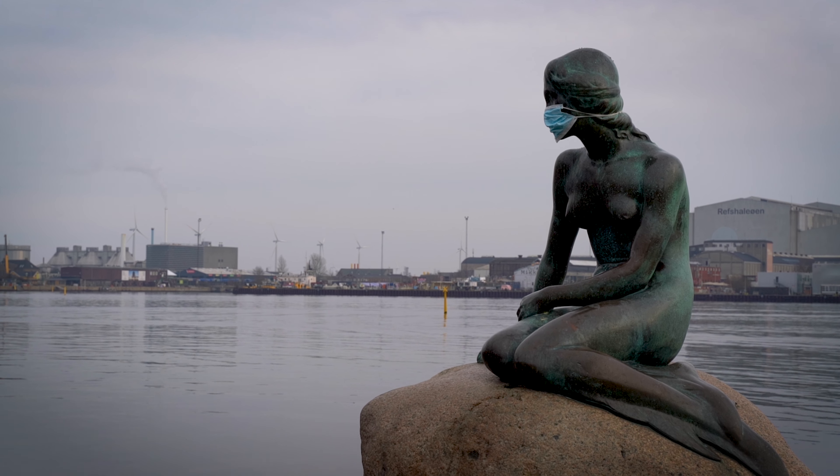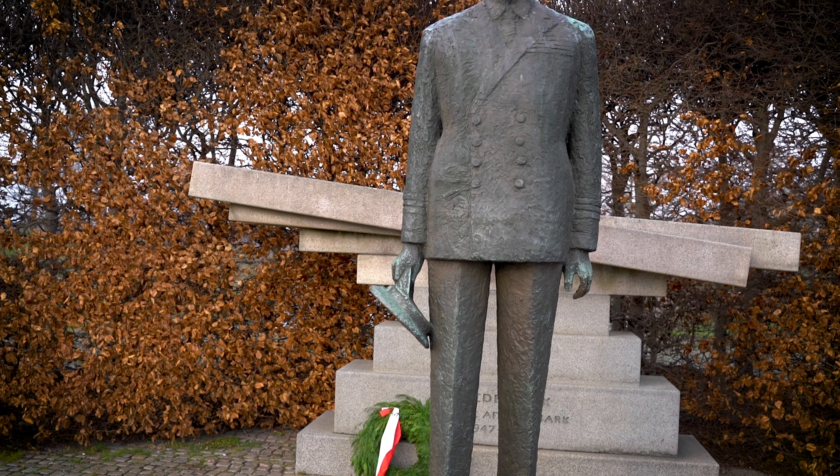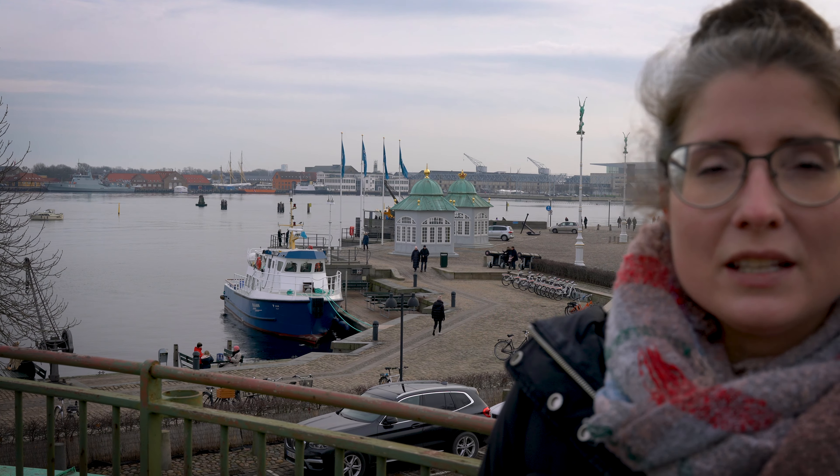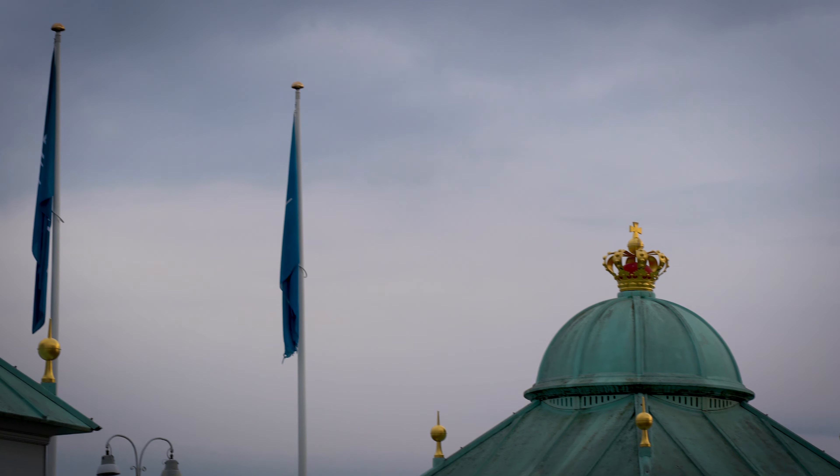So here we are at Den Lille Havfrue in Copenhagen in the beautiful harbor. It's sitting here behind me. It's quite a bit smaller than I think people expect when they come and see it. And if you don't know, the actual original story that Hans Christian Andersen wrote is quite a bit darker than the Disney version. In the real version, she actually does sell her voice, but the sea witch actually says that for the rest of her time on Earth she'll feel like she's walking on swords and she'll be bleeding the whole time. And then she doesn't even end up with the prince. So it's a bit of a darker story. But it's a neat statue. It was actually commissioned by Carl Jakobsen, who is the son of the founder of Carlsberg Beer. So that's pretty cool.